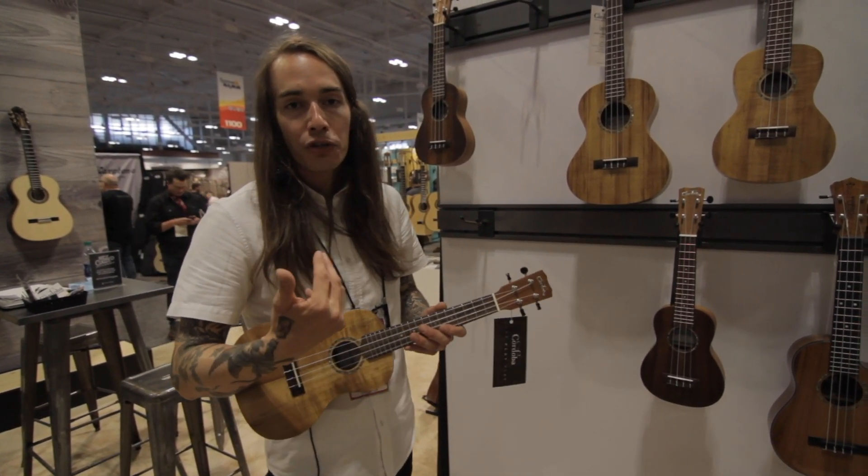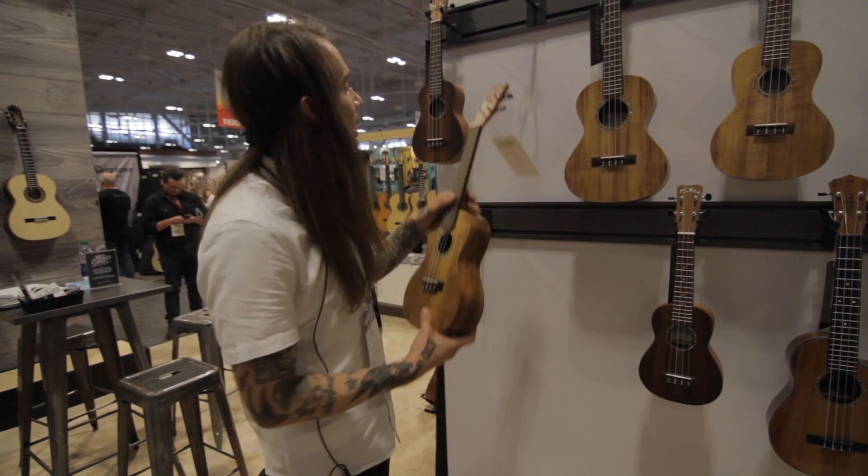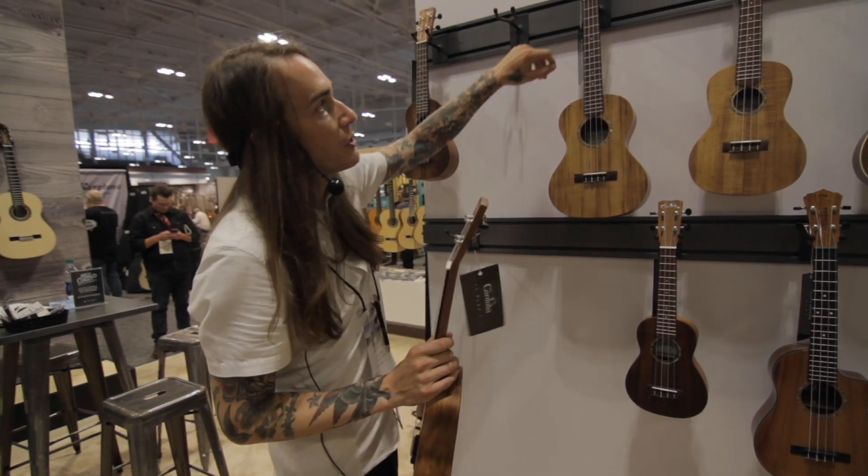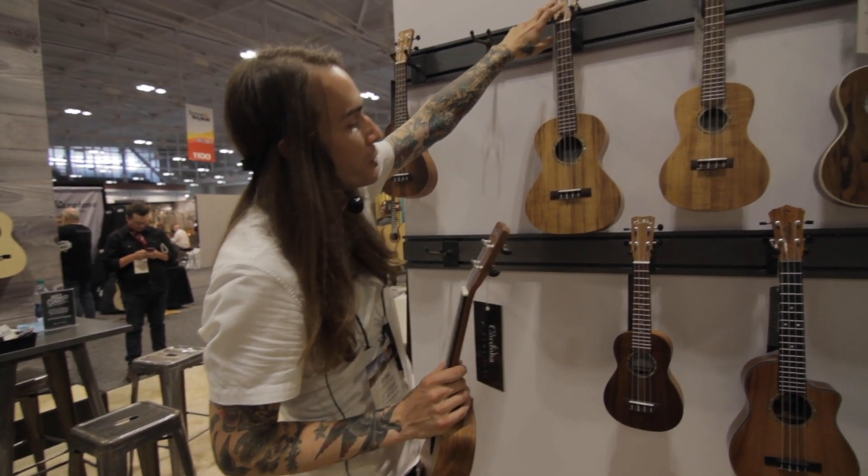One of them is our new 28 series ukuleles, which I'm pretty excited about. It's the soprano, concert, and tenor sizes that we're offering at the moment. The tenor is kind of unique — it has a slotted headstock up at the top, which is pretty special.